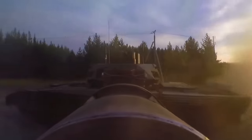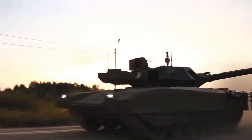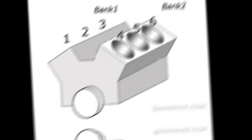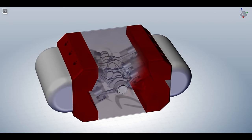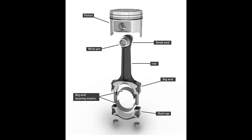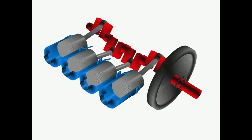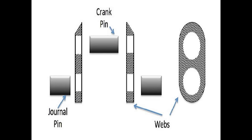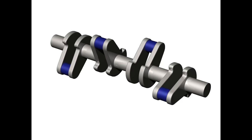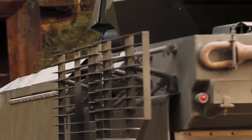Before going into the details, let me quickly explain some basic elements of engines. Each engine has banks where pistons lie. These engines have four banks because they are X-layout engines. Pistons have connecting rods that connect the piston to the crankshaft. The crankshaft converts the reciprocation of the piston into rotational motion, and it has cranks and crankpins to which the connecting rods are held.